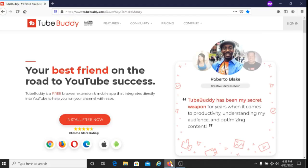This is just a recommendation — if you do decide to join the TubeBuddy affiliate program, I recommend that you give TubeBuddy a try first. I'll put my TubeBuddy link below this video, and you can click on it and get started with TubeBuddy for free.